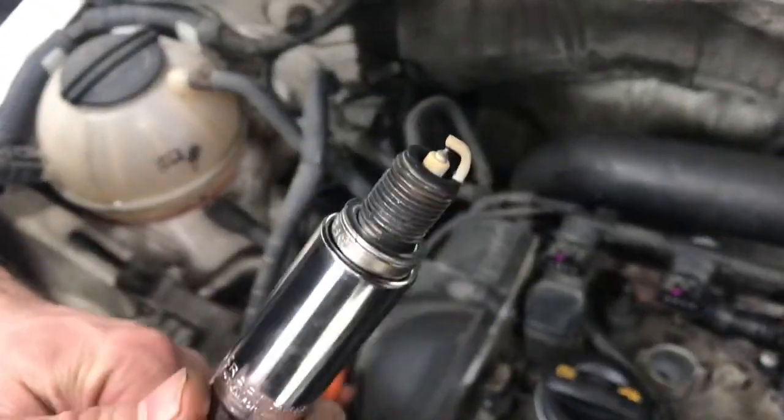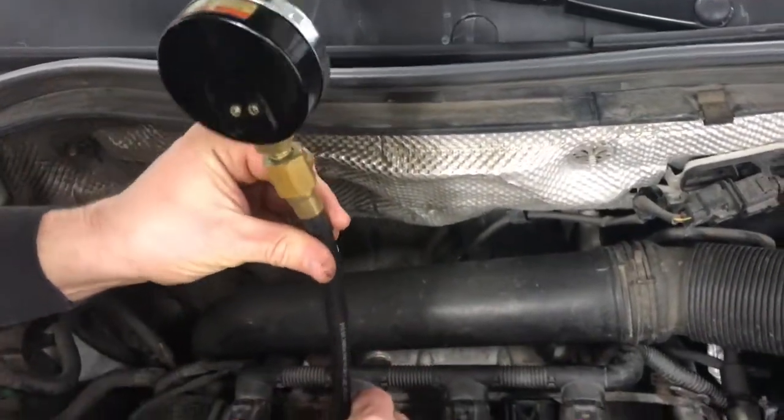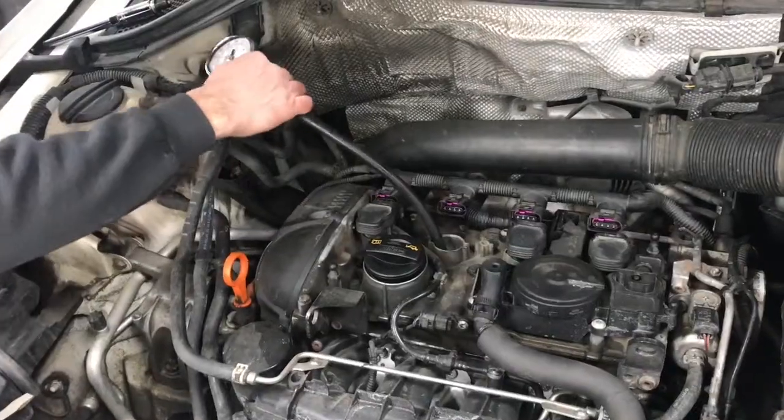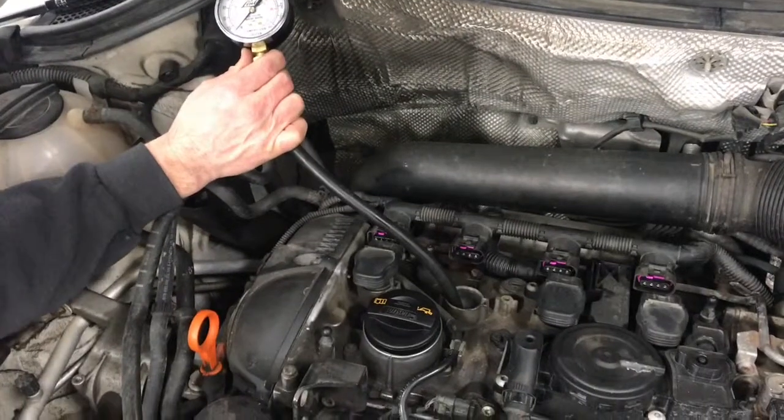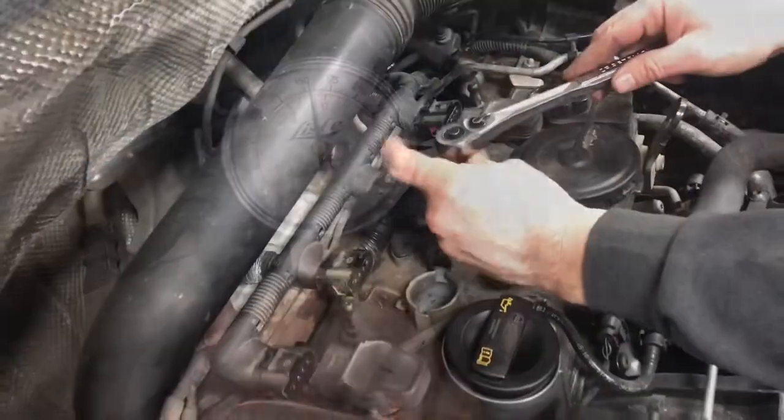First, we're going to check the spark plug, which looks good on cylinder number three. And while the plug's out, we're going to do a compression test. This will check if we have a bigger problem with the valves or the pistons. Compression looks good, a little over 150. We'll rule out the coil packs later.